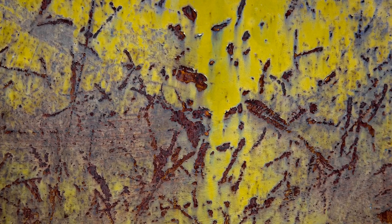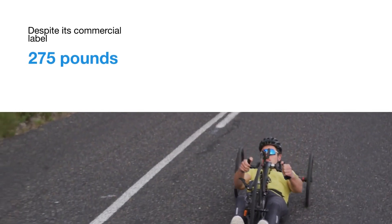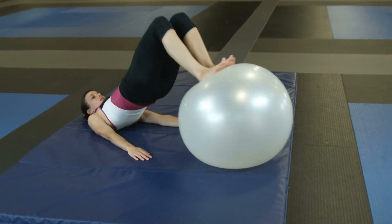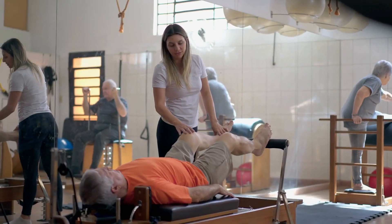The VR21's steel frame is precision-welded and coated with corrosion-resistant paint, ensuring durability and longevity. Despite its commercial label, it supports up to 275 pounds, making it accessible to a wide range of users. Its step-through design is a nod to inclusivity, offering easy access for all.